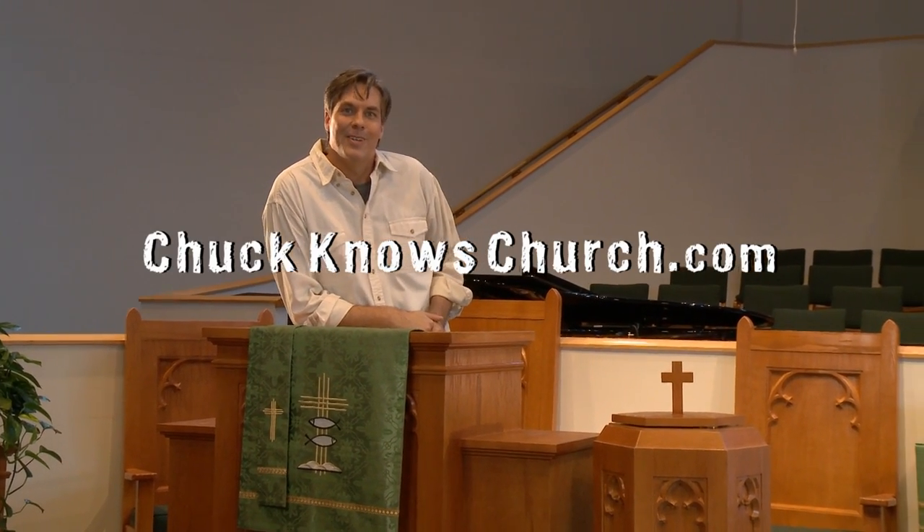Anyway, that is the pulpit versus the lectern. Ask your pastor, who usually hangs out at the pulpit, if you want to learn more. You can tell him that Chuck sent you.